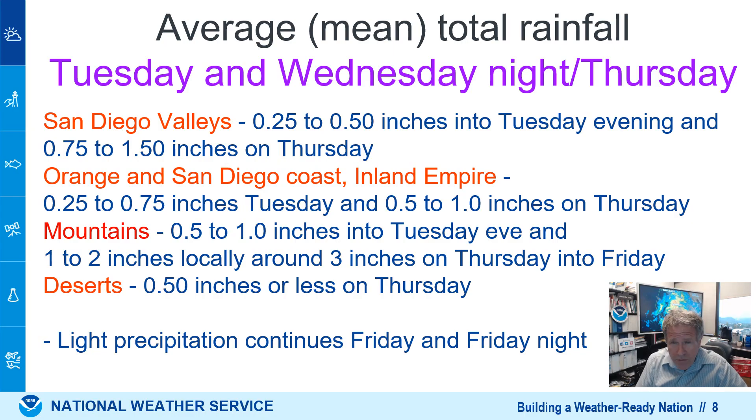Here's a closer look at the rainfall expected. Generally a quarter to half inch through Tuesday evening, and then the bigger rain comes on Thursday. Some mountain areas will see one to three inches of water, our valleys one to two inches, even up to around a half inch in our deserts. Again, that heavy rain is Wednesday night and Thursday morning.